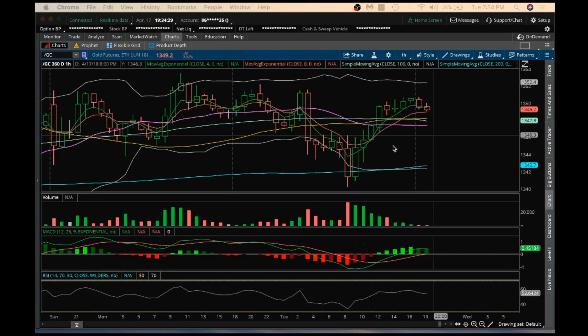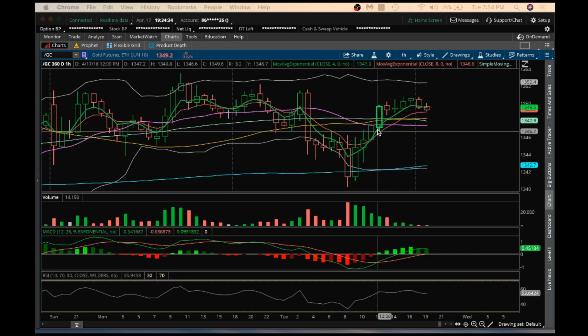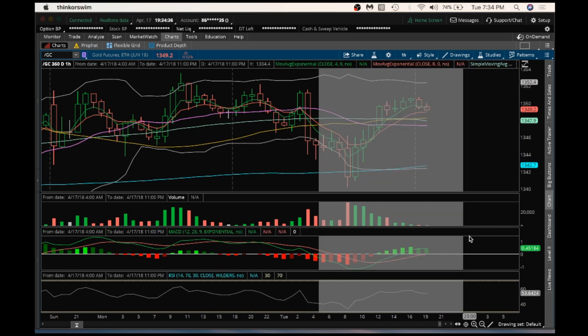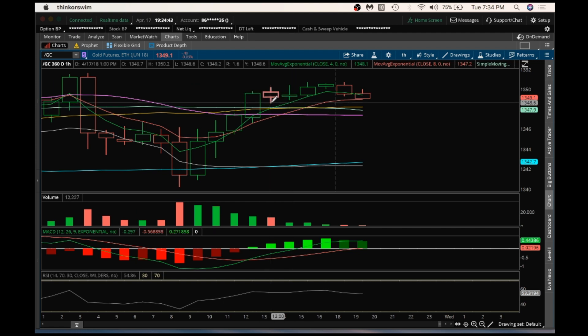Hey guys, it's James with The Chart Guys. It is Tuesday, April 17th. I'm going to do my nightly video on gold. I'm expecting some consolidation here overnight, especially with this inside candle at the top breaking bearish here, looking at the next support here for futures traders at $1,348.60.